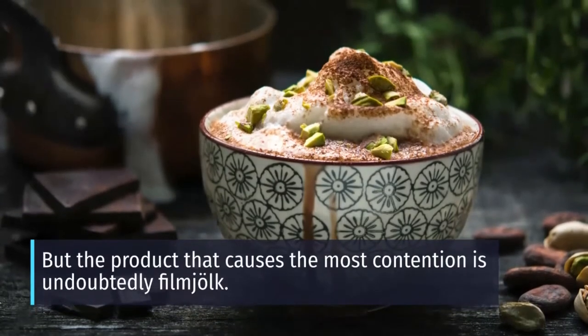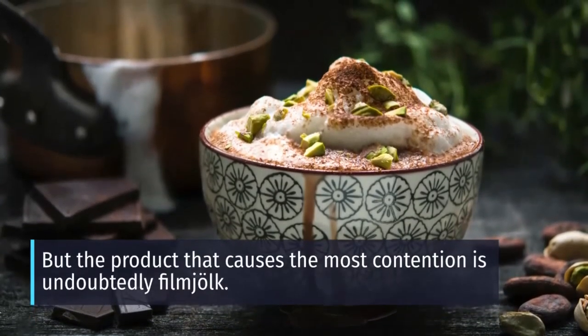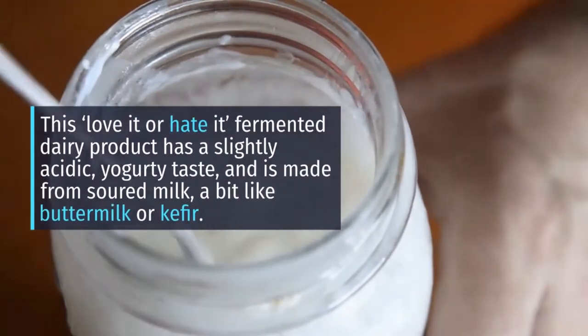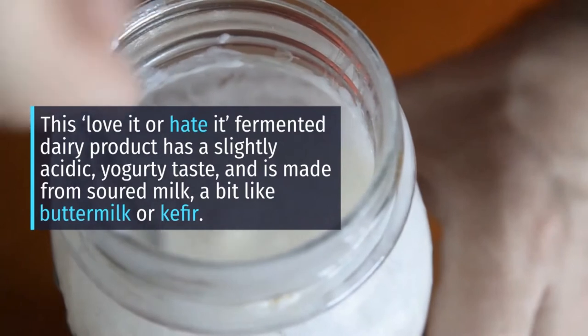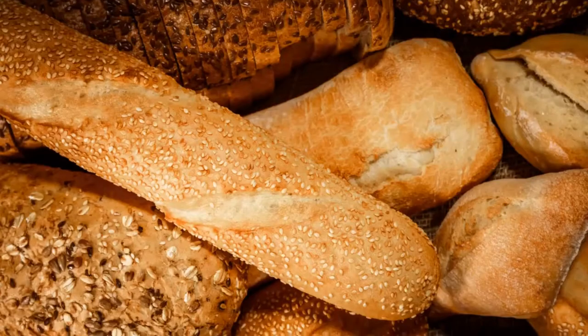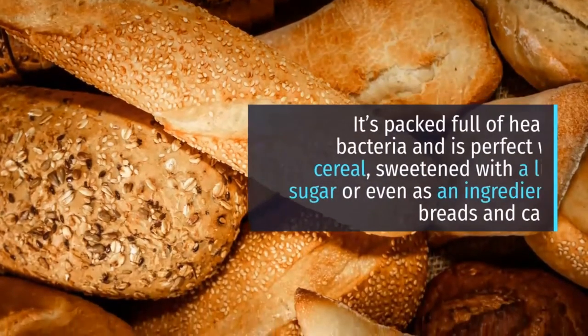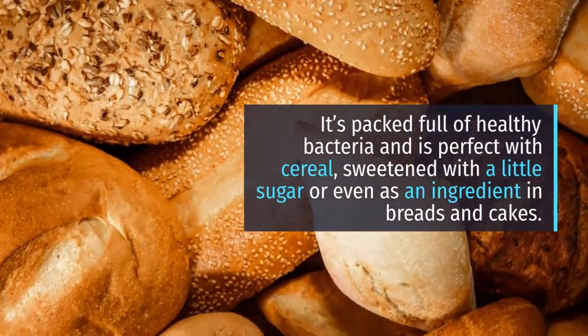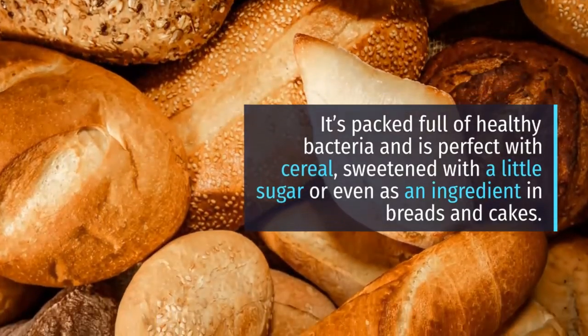But the product that causes the most contention is undoubtedly Filmjölk. This love-it-or-hate-it fermented dairy product has a slightly acidic, yogurty taste, and is made from soured milk, a bit like buttermilk or kefir. It's packed full of healthy bacteria and is perfect with cereal, sweetened with a little sugar, or even as an ingredient in breads and cakes.